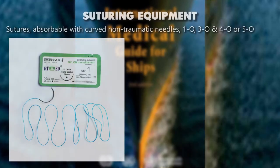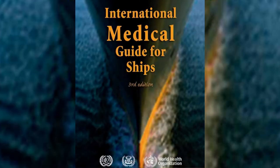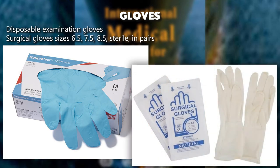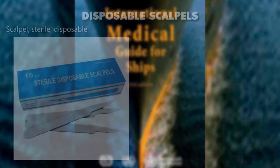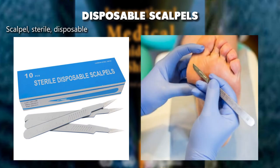Suturing equipment: sutures absorbable with curved non-traumatic needles 1-0, 3-0, and 4-0 or 5-0. Disposable examination gloves. Surgical gloves sizes 6.5, 7.5, 8.5, sterile in pairs. Disposable scalpels — scalpel sterile disposable.